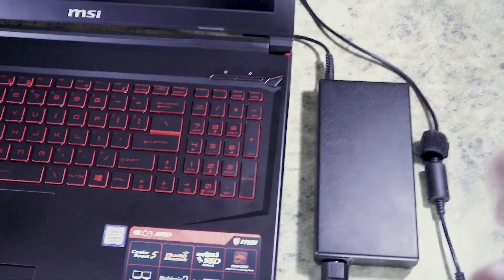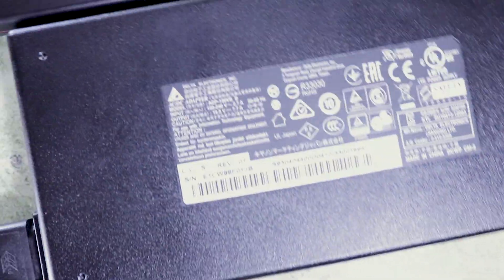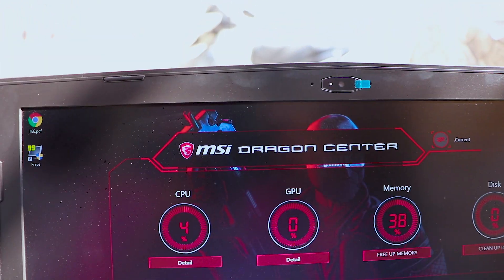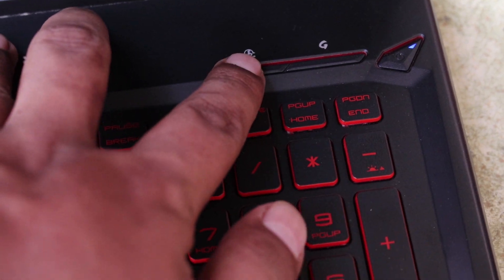I will talk about the charger — it is a 150W charger, which is very big, but this powerful laptop requires it. On the software side, you get Dragon Center, a pre-installed app which allows you to overclock your CPU and GPU. The best feature is Cooler Boost 5 — you have a dedicated button, and when you press it, your cooling fans run at full speed to keep your laptop cool.